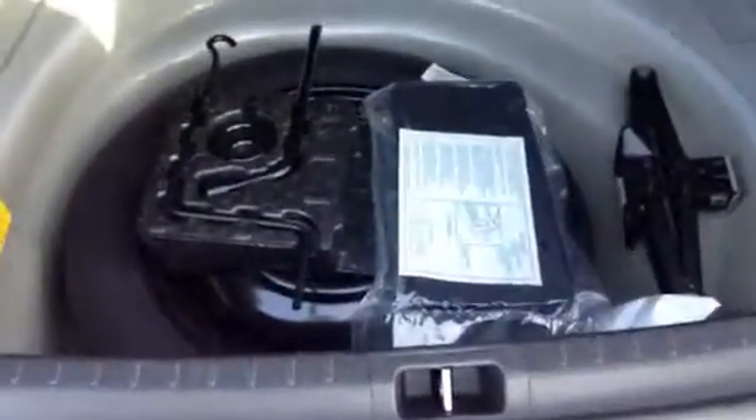Coming to the back, I'll show you the trunk space. There's plenty of room — hockey bags, golf bags, whatever your need is. Underneath, there's a decent-sized donut spare as well as all the jack accessories.